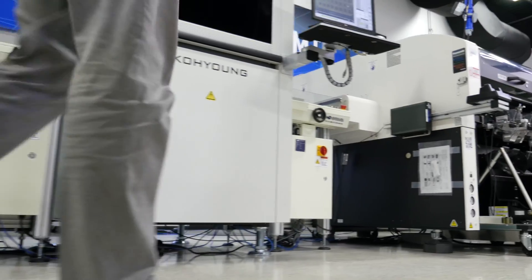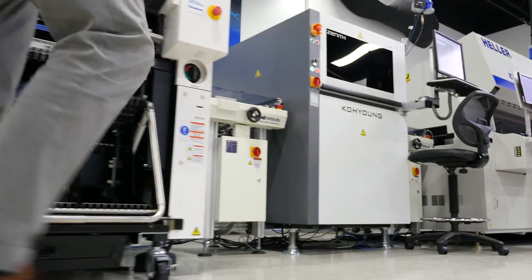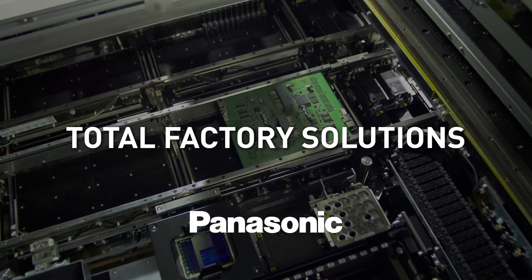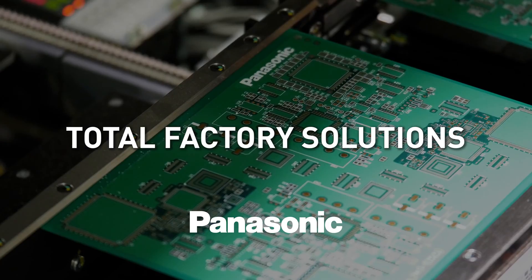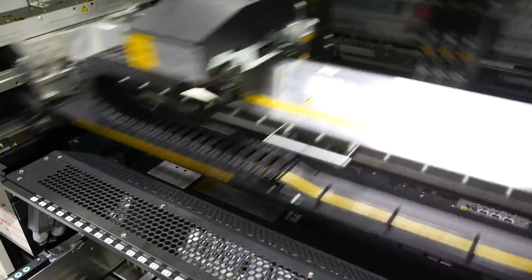In very simple terms, we provide turnkey solutions for building electronic products. We are in a position to walk in and offer a solution that gets customers the industry functionality that they are seeking. We are an industrial automation solution provider. We provide capital equipment, software, and process expertise.